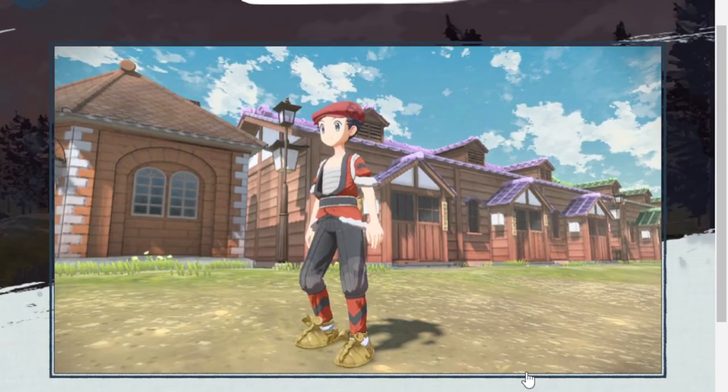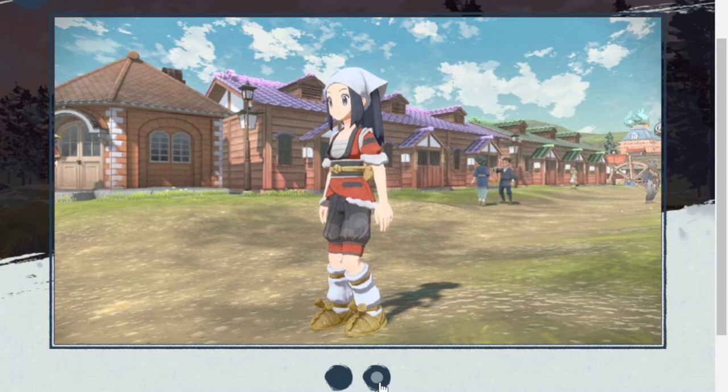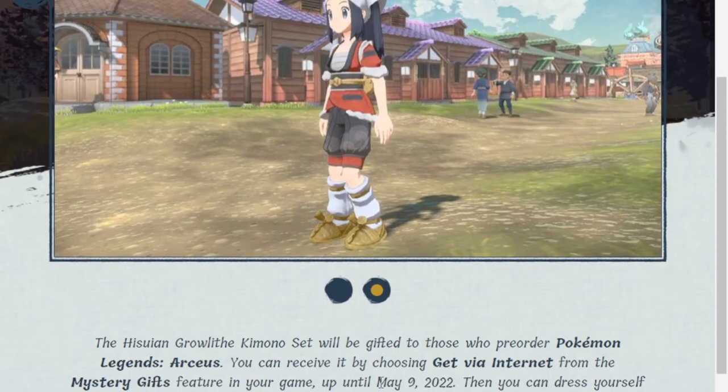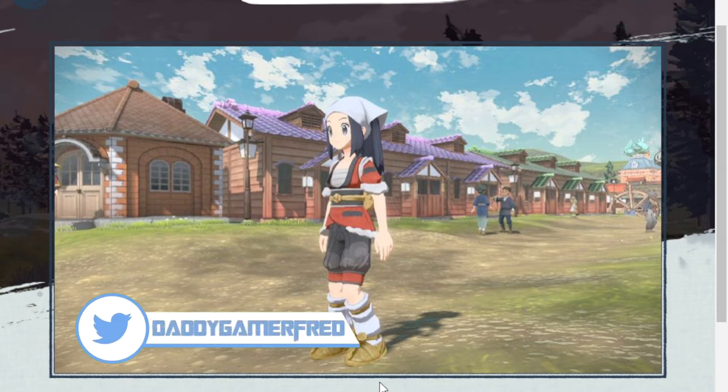It looks pretty good — it's gonna be dope to go along with your Growlithe in the game. Let's see the female version up close. It's kind of standard for them to say it takes up to two hours of play in order to get the Mystery Gift bonus — that's something we always see within the Pokemon games. Just like in Sword and Shield and Pokemon Let's Go Pikachu and Let's Go Eevee, they're following the trend of giving a cosmetic bonus to players who pre-order the game.